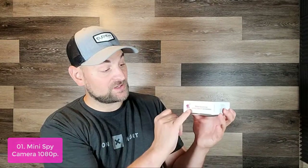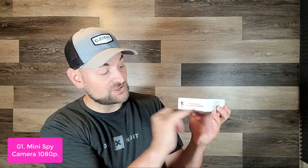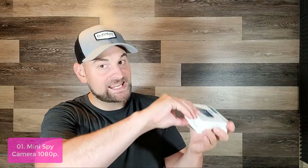List number 1: Mini Spy Camera 1080p HD. This Mini Spy Camera is the perfect companion for any home or office. With its small size and smart design, it fits into nearly any nook or cranny and records in full 1080p HD quality. You can place it on your dresser, nightstand, desk, bedside table, or hang it from the wall.